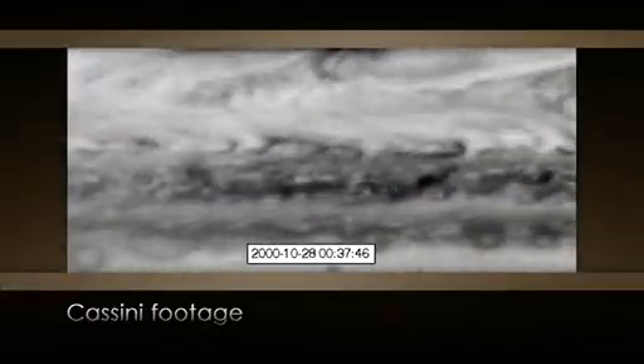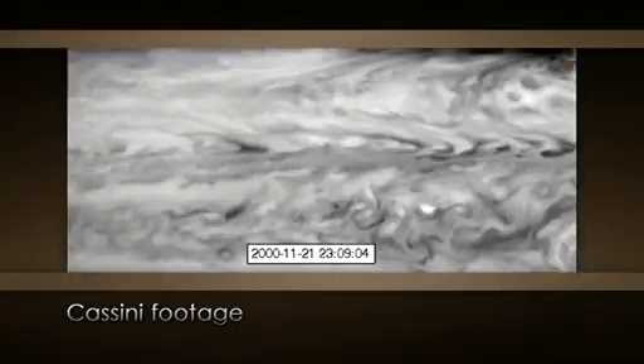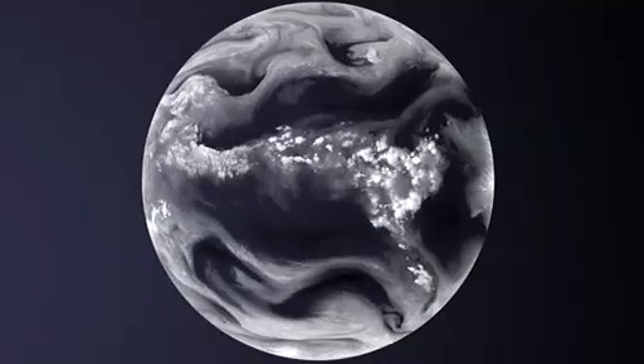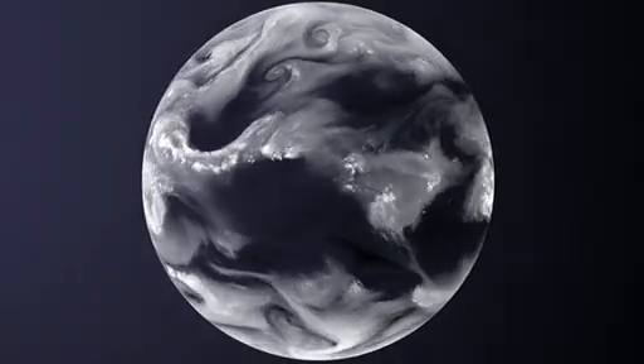What we found by looking at the movies is that they're not just moving from east to west — they're moving up and down, tracing out what's called a Rossby wave. We have these on Earth as well. In particular, we see them around the poles as circumpolar jets, and we can also see them in the jet streams at mid-latitudes.